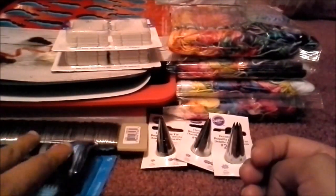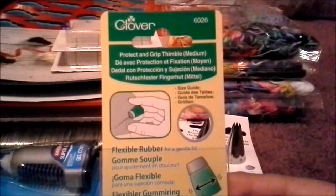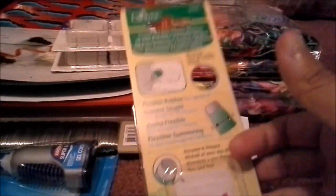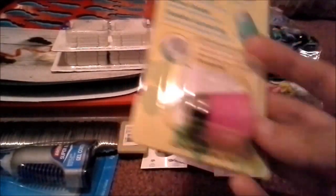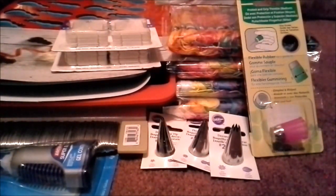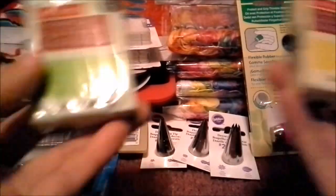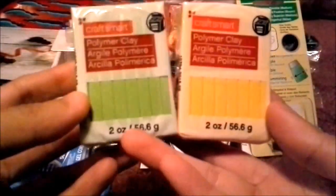I also got a Clover protector grip thimble in size medium, because my thumb's pretty big and I'd like to stop poking myself every time I use a needle. And then lastly — it took me a while to collect all of these — these are polymer clay, and they actually updated the CraftSmart brand, so you'll see what I mean. This is how they look now.